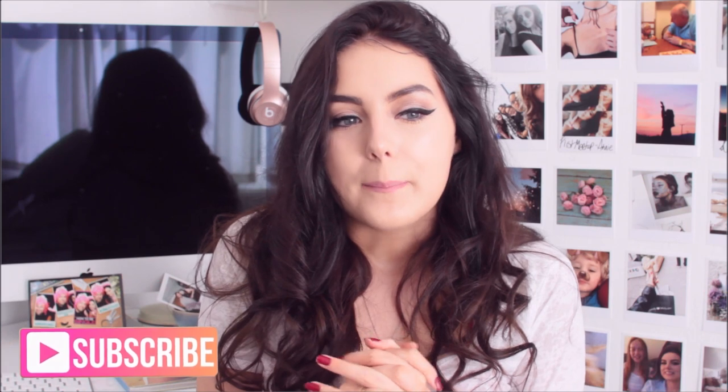It looks so pretty. I can't believe I've actually finished my room and it's done. I'm very excited. So as you guys know, I'm going to be moving pretty soon — fingers crossed. I'm going to be moving out into my own place.